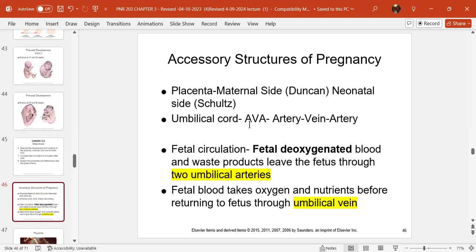The umbilical cord has three vessels — two arteries and one vein. I call that AVA: artery, vein, artery. The two arteries carry fetal deoxygenated blood and waste products away from the fetus back to mom. Oxygenated, nutrient-rich blood returns to the baby through the umbilical vein.